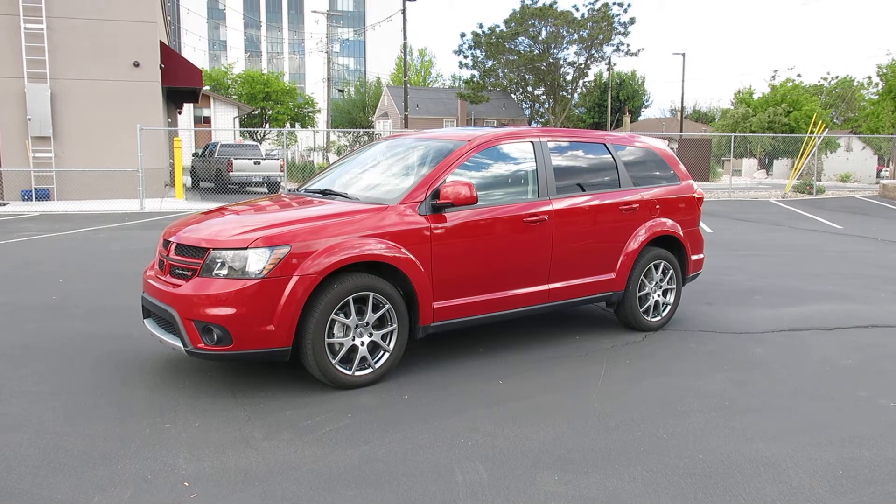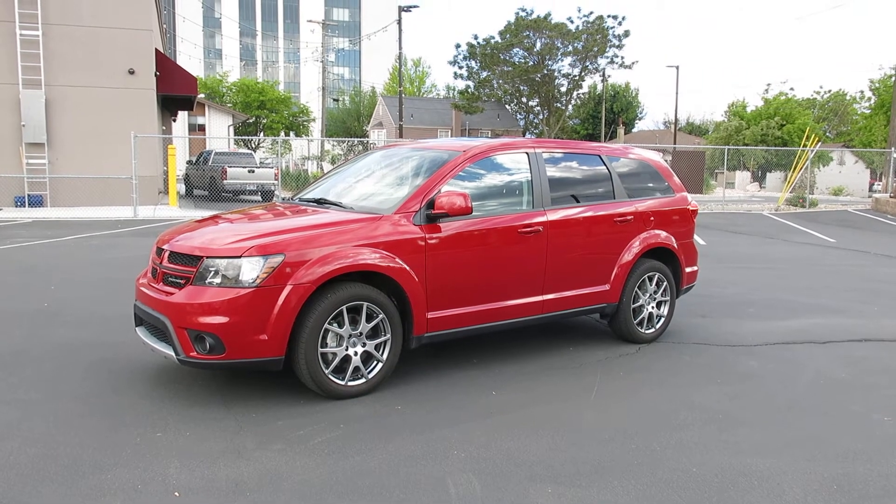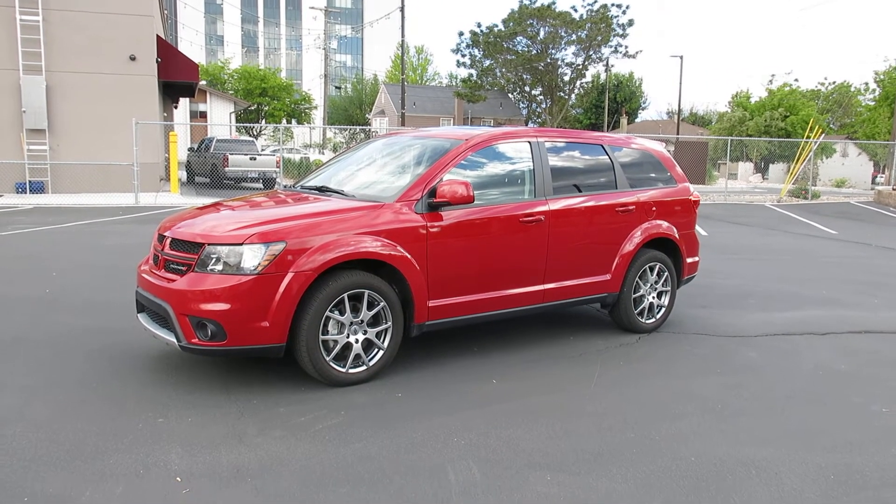Hi, I'm Jason from Woody's Auto Sales here to show you this 2018 Dodge Journey. It is the GT version, fully loaded, has all the options.